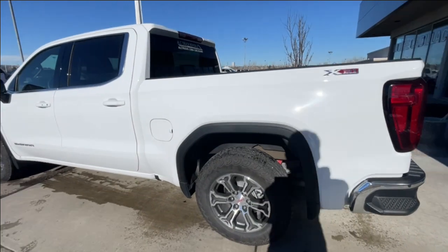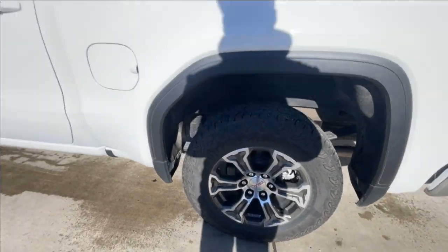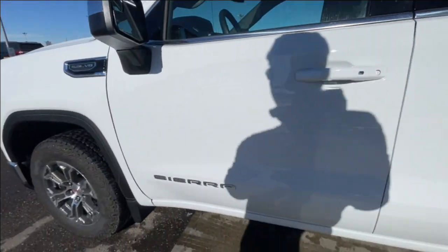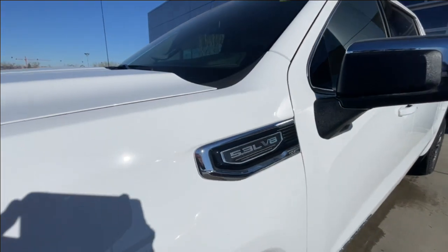Taking a look at the exterior of the SLE, starting off with the 18-inch wheels paired up with Goodyear Wrangler tires. Moving right along, we have paint-matched door handles, Sierra badges on the doors, chrome-capped mirrors, and 5.3-liter V8 plaques on the fenders.